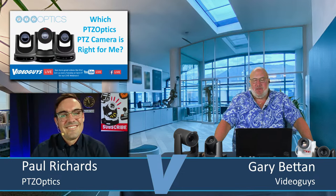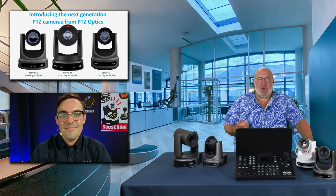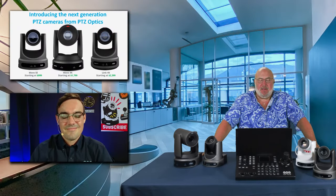In today's show, we're really going to focus on the brand new line of PTZ Optics cameras. It's not just one line — it's multiple product lines. You've got the Move SE line starting at $999, which is affordable, HD only. You've got the Move 4K, which as it sounds like, goes up to 4K. Then we've got the new Link 4K products, which include Dante IP connectivity.